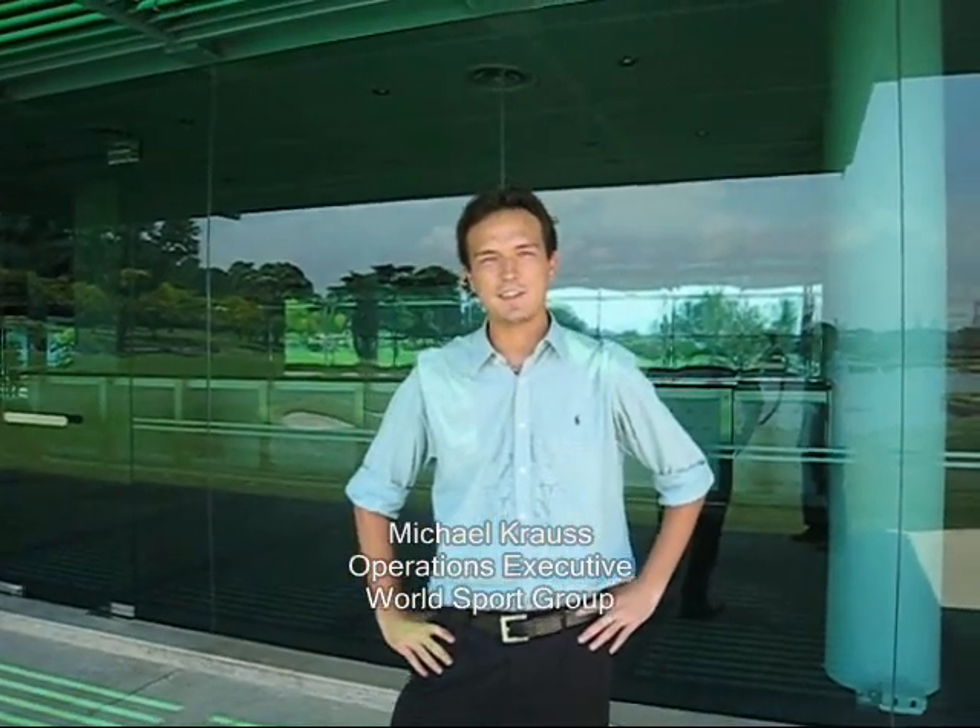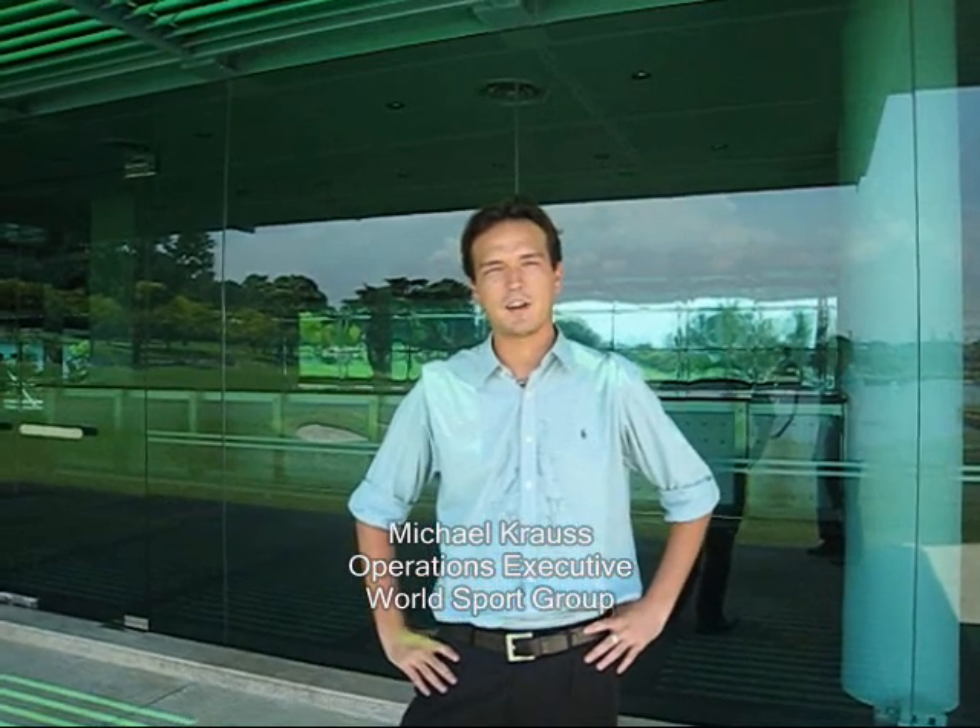Hello, my name is Michael Kraus. I'm the operations executive from WorldSport Group, and today I'll be sharing a bit with you about what I do.